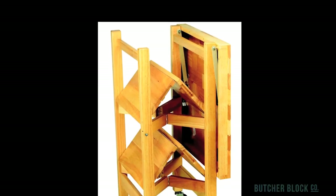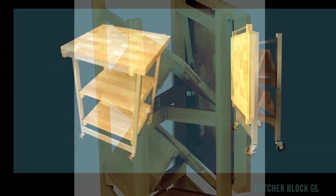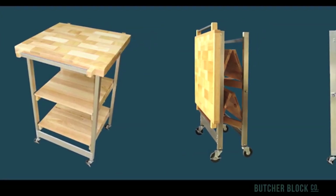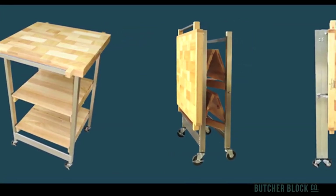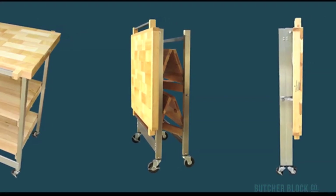If space saving is most important to you, Oasis Concepts foldable carts might be a perfect solution. Make your kitchen feel bigger with these practical hardwood folding carts that open and close in just seconds. You'll love the added work and shelf space when open, but even more the space they don't take up when folded.